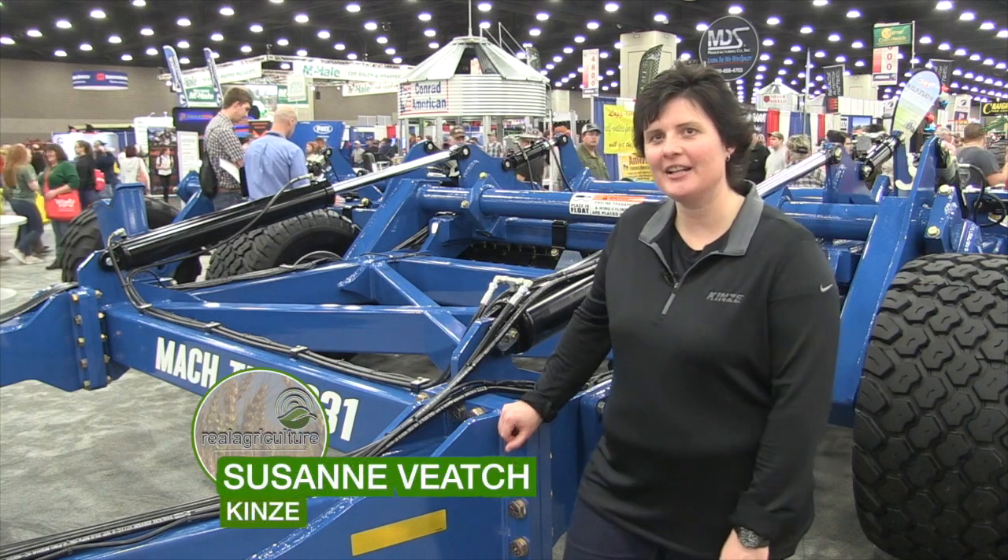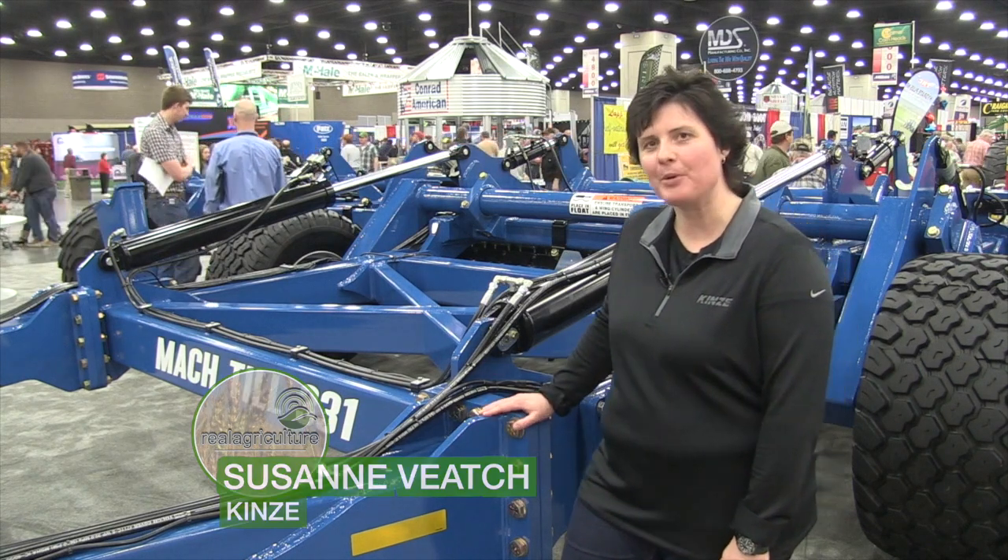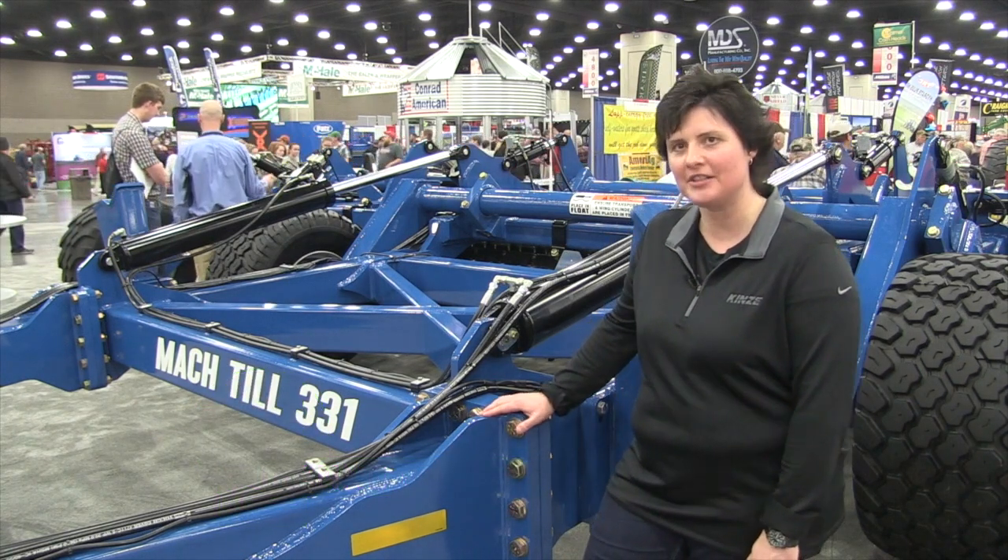I am Susie Veach and I'm president of Kinsey. We are here at the National Farm Machinery Show, really excited about this new product we're showing called the Mock Till.